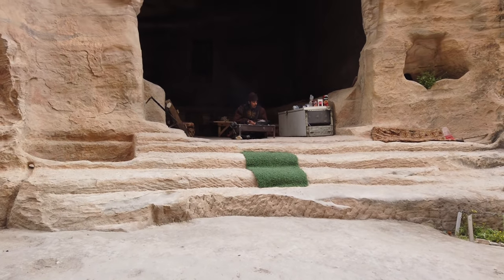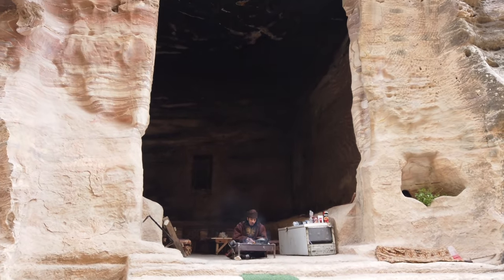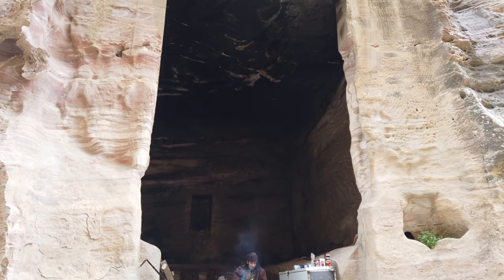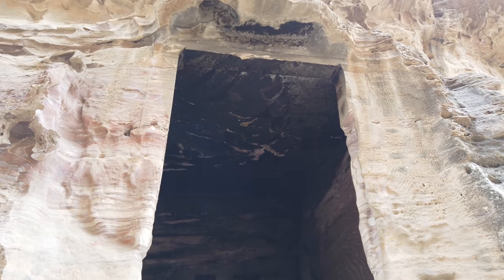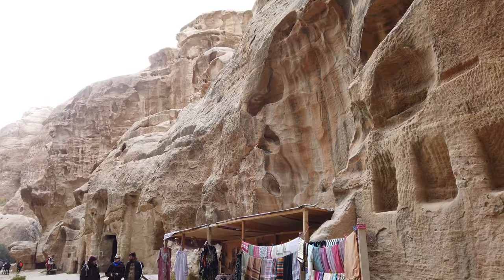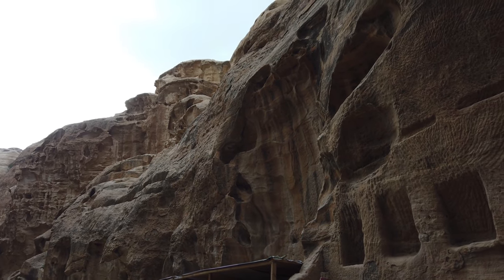This guy has actually set up a little tea cafe inside one of the giant chambers. The Jordanian government is actually quite lenient about people, to some degree, living in Little Petra and also in Petra itself, at least for the day.